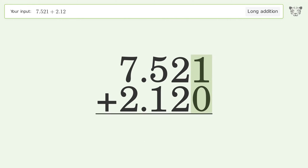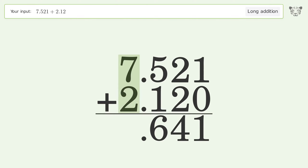1 plus 0 equals 1, 2 plus 2 equals 4, 5 plus 1 equals 6, 7 plus 2 equals 9. And so the final result is 9.641.